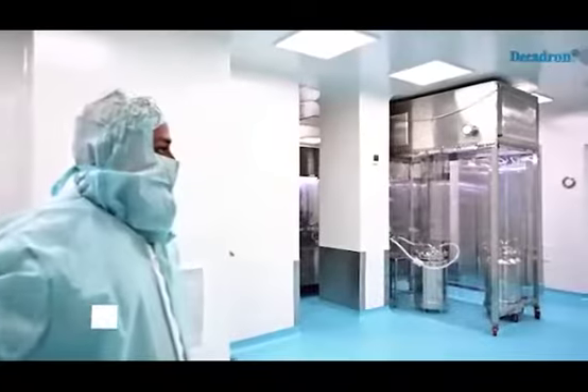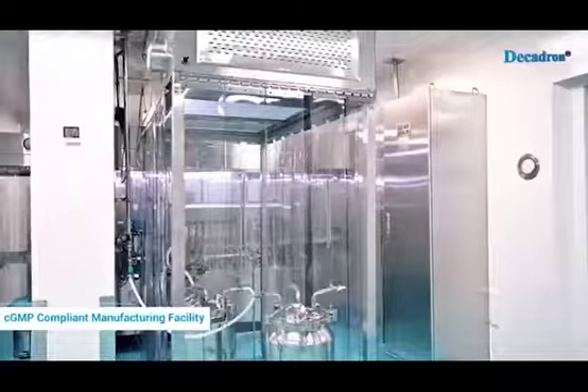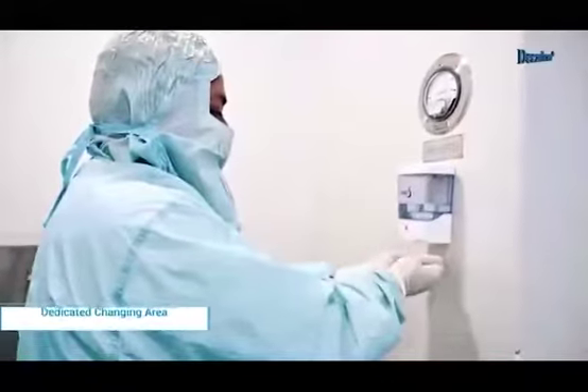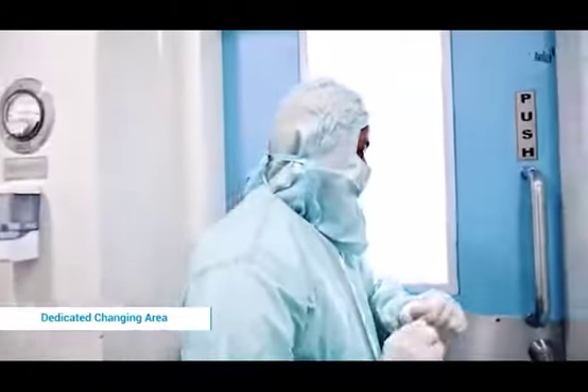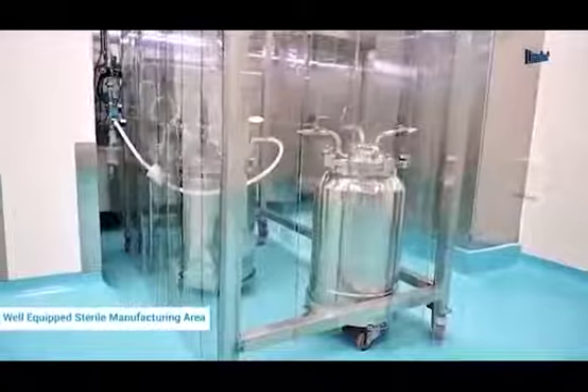Skilled workers and a CGMP-compliant manufacturing facility guarantee the sterility of our products. Dedicated changing areas for staff with multi-purpose department requirements are present at the facility. A dedicated sterile manufacturing facility is supervised by well-trained and qualified staff.